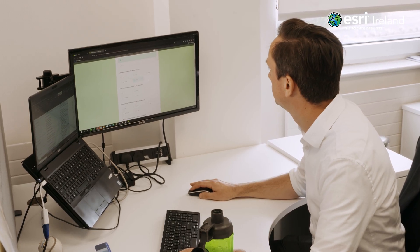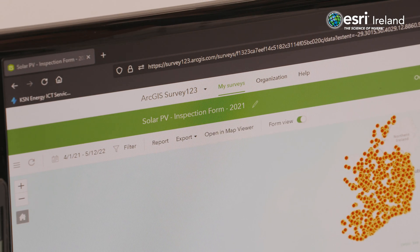The main challenge they've been addressing for us has been that idea of taking the many and making it the few. We manage many schemes, many programs, and rather than having a bit of tech here and a bit of tech there, it's that idea of being able to bring the tech into one space.